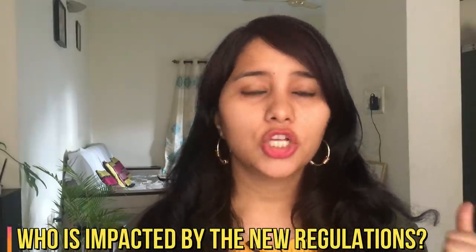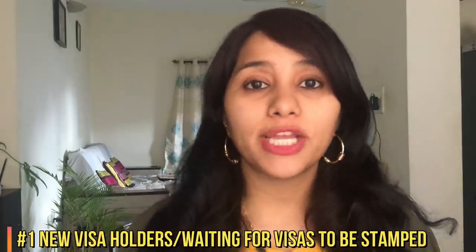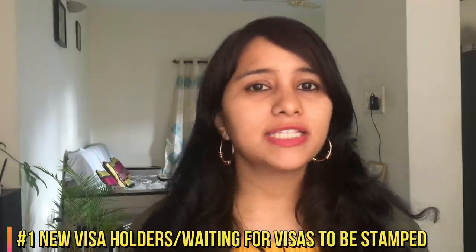So the next big question is: who is impacted by this ban? Number one, this ban impacts all new visa holders. So let's say that you are a new H-1B visa holder. The visa was issued recently to you in March 2020, and you are currently in your home country waiting for the visa to get stamped so that it can become fully legal. Sadly, this ban is going to impact you and now you will have to wait till the end of this year.